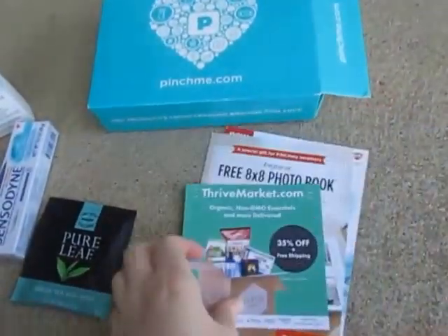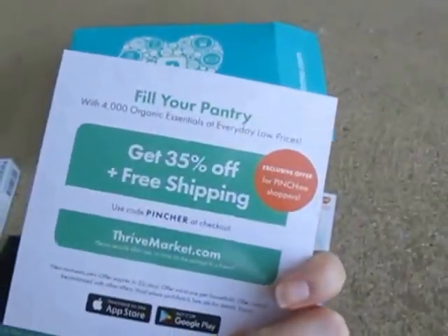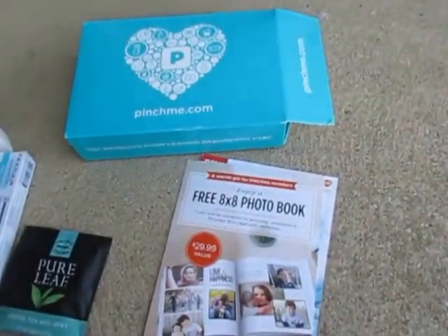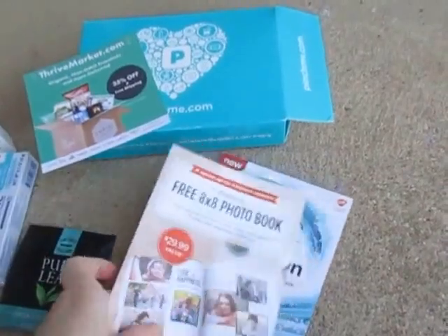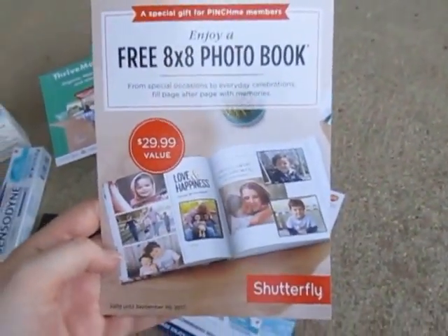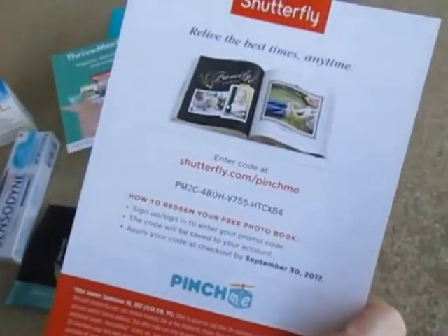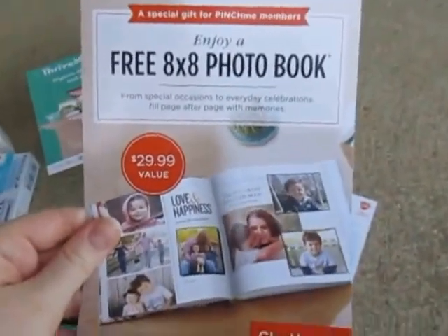And then it just came with some little papers — some codes and things like that. This one says a free 8x8 photo book. I'm not sure if this is like a gimmick or if you have to purchase something, but I might look into that because that would be really neat to have.